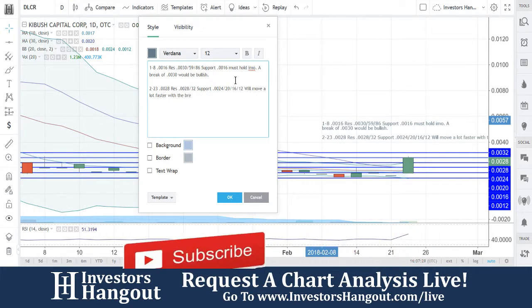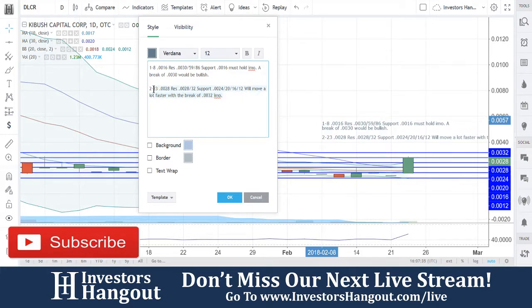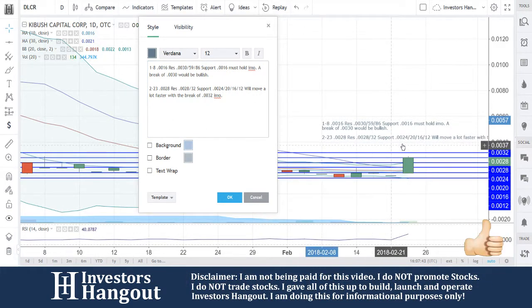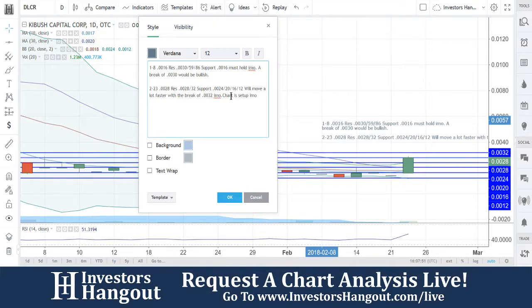A break of $0.0032, in my opinion, will move a lot faster. Again, we'll move a lot faster with the break of $0.0032 in my personal opinion. Watching for that break up there of that $0.0032 — you guys are making some moves right now. Chart looks set up in my personal opinion, so we're going to keep an eye on this one. Chart is set up in my opinion — I just want to make sure I add that in there for reference later.